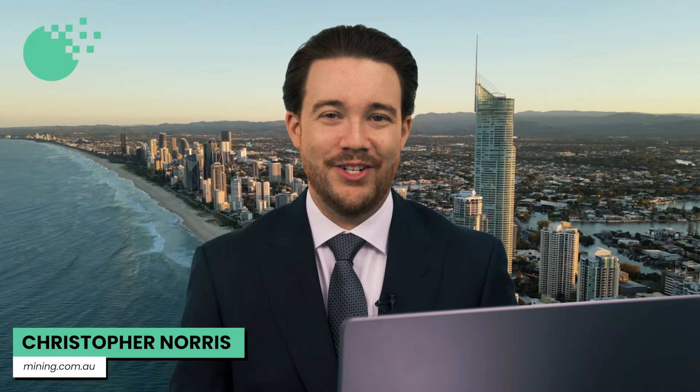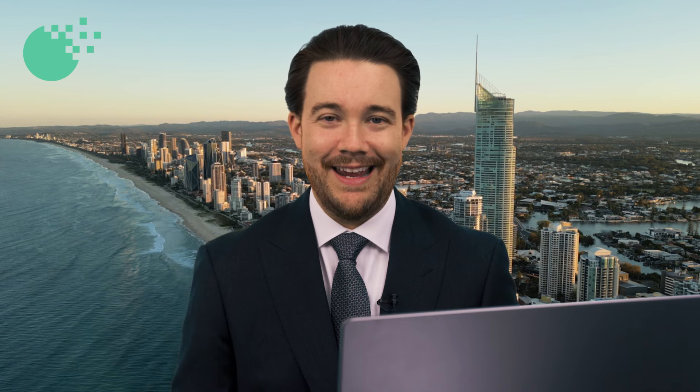Christopher Norris here from mining.com.au. Joining me today is founder and managing director of Mako Gold, Peter Ledwidge. Some news out today from Mako, firstly on the Napier Gold project where you've received some assays.